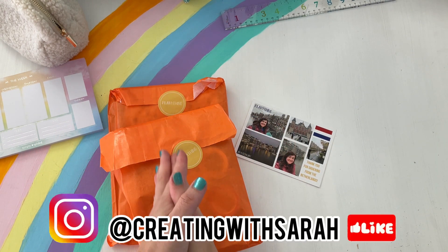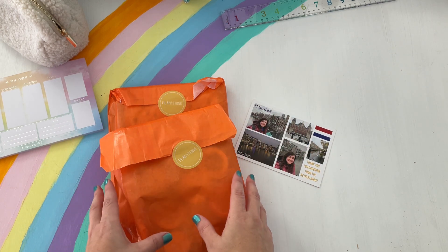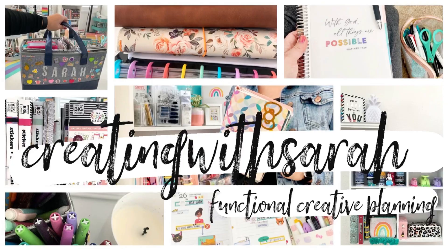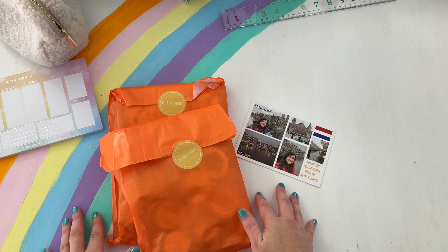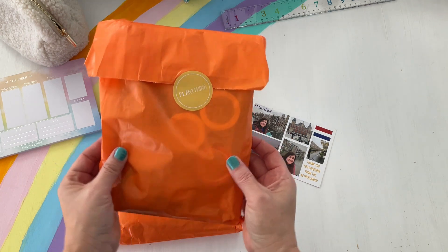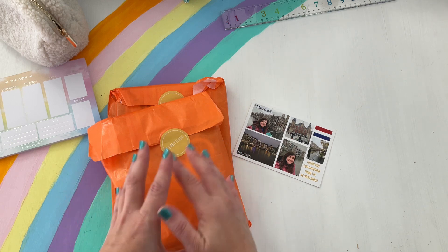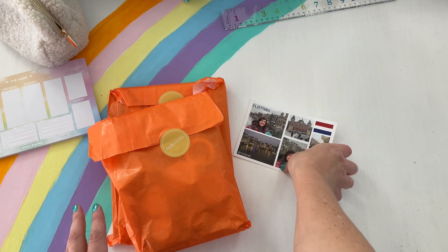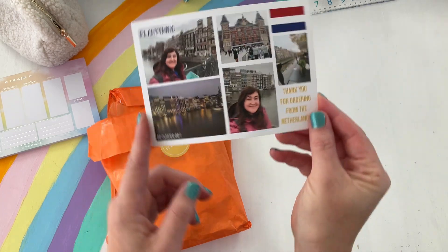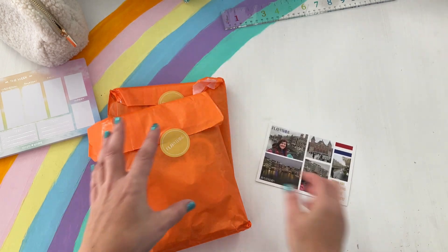Hello there, planner friends — welcome back to the channel, Creating with Sarah. Today's video features a special package and announcement from Planning Things, so if you want to check out what's inside, keep on watching. Welcome back, planners — I'm Sarah, all things creating, planning, and keeping things fun and functional here on my planner channel. Today I have a new collection from Planning Things: the Amsterdam Collection!